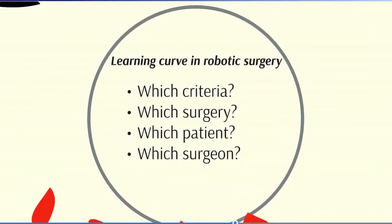Learning curve in robotic surgery is very difficult to quantify. Which criteria are you following? Is it that the patient is alive at the end of surgery, as Dr. Bhandari often says? Or is it continence, restricted blood loss? Which surgery are you talking about? A robotic cholecystectomy is easier than a robotic hemicolectomy. Which patient — obesity, previous surgery — all these impact the learning curve. And which surgeon? All of us learn at our own pace, and we have to respect that. Everybody can learn robotic surgery, but everybody will take their own time.